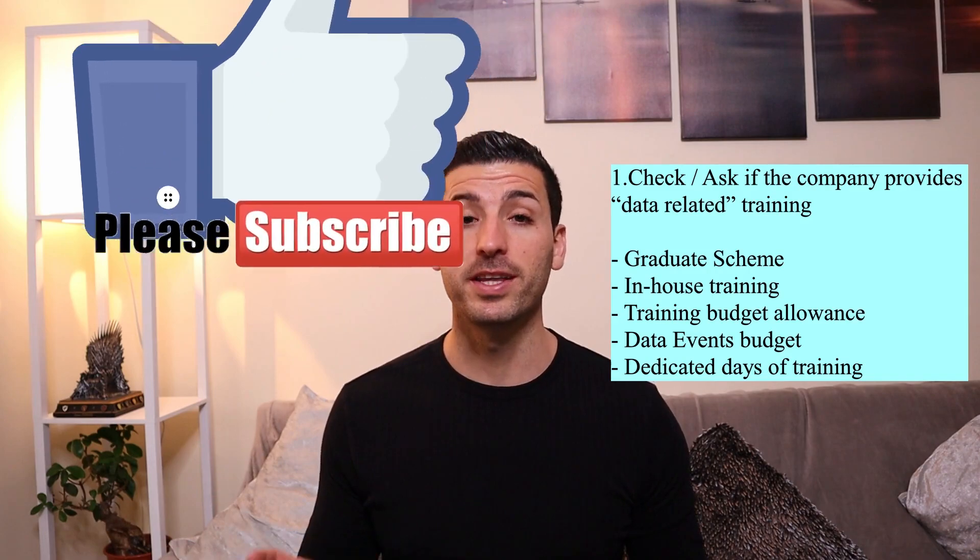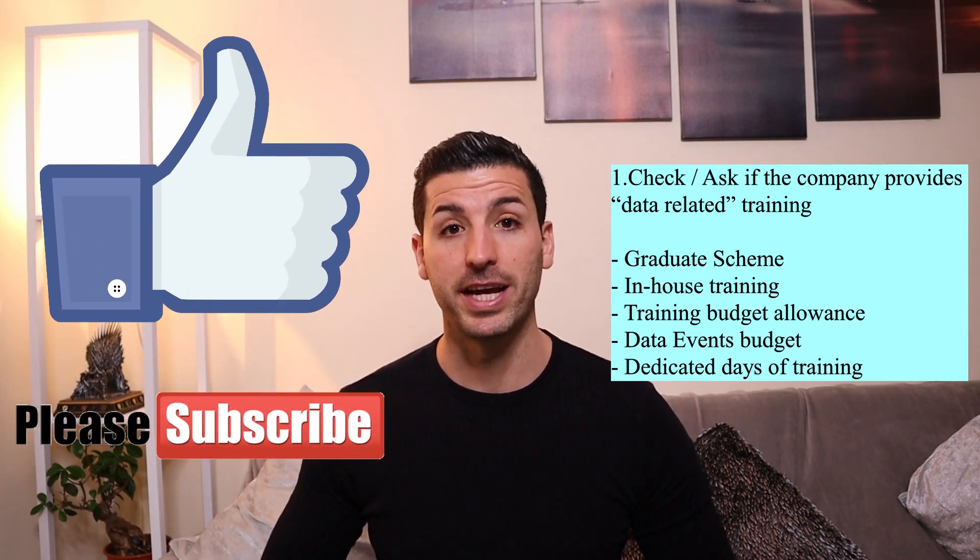If you feel that you're getting enough value out of this video, please click the like button and subscribe to my channel.